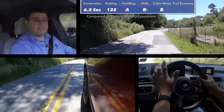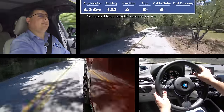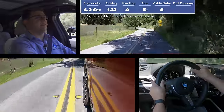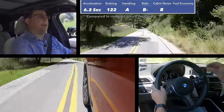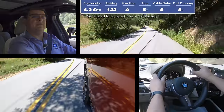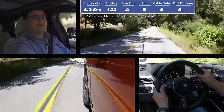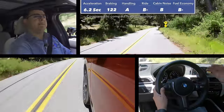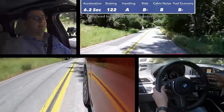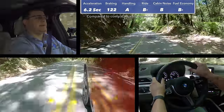In our cabin noise test at 50 miles per hour we measured 72 decibels — a little bit louder than some of the competition, and also appearing to be a little bit louder than the BMW X1. In terms of overall fuel economy we've been averaging 24.5 miles per gallon over a week of mixed driving, right around the same as the Mini Countryman and BMW X1, which is logical because they're using basically the same engine and all-wheel drive system. That puts this a little below some efficient entries in this segment but definitely in the thick of things overall.